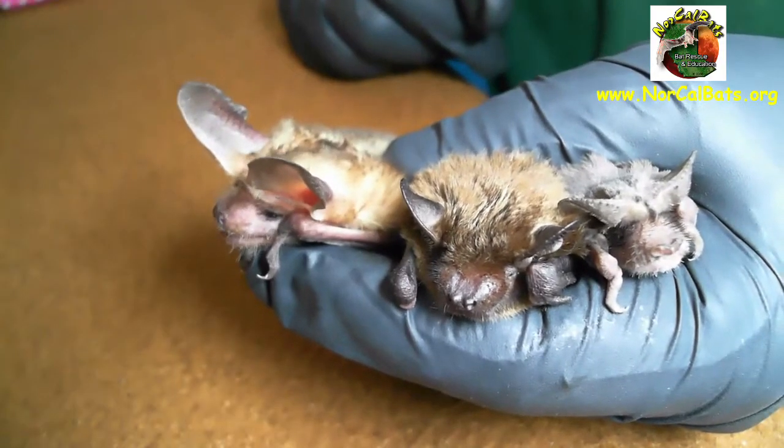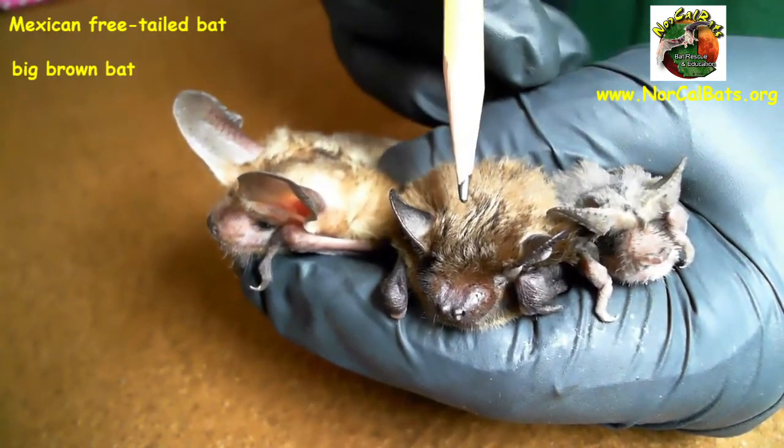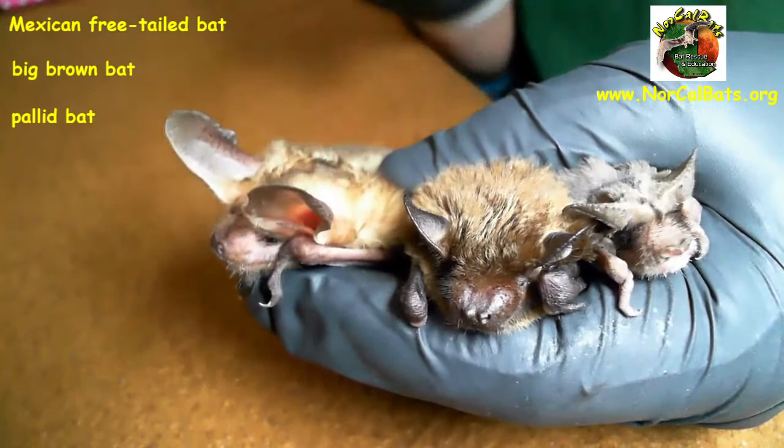Hi, my name is Corky. I'm with Northern California Bats, and today I'm going to share with you three of our local native species. Here in the camera is the Mexican free-tailed bat, the big brown bat, and the pallid bat.